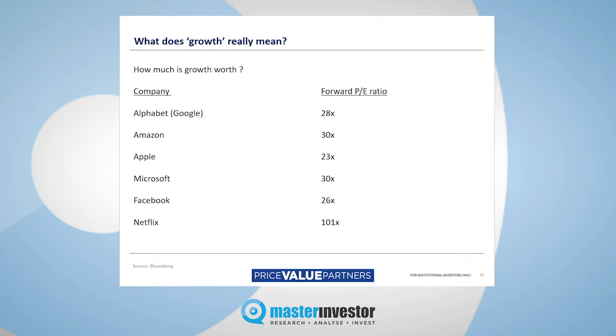Google trades on a forward PE of 28 times — perhaps fair for a quality company, but not cheap. Amazon trades at 30 times earnings. Apple trades at 23 times earnings, so that's more fairly priced. Microsoft trades at 30 times — again, a fairly punchy multiple. Facebook at 26 times. These are all punchy multiples. Then you get something like Netflix — I'm not aware that Netflix has ever made a profit in its life — trading at 101 times earnings. Suffice to say that Netflix is not currently featured in any of our client portfolios.